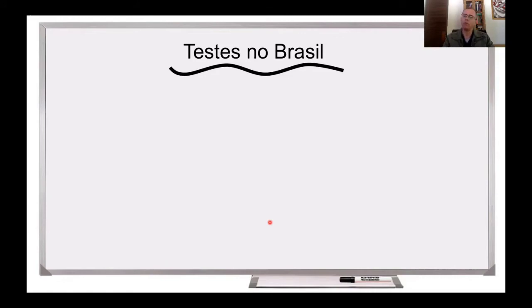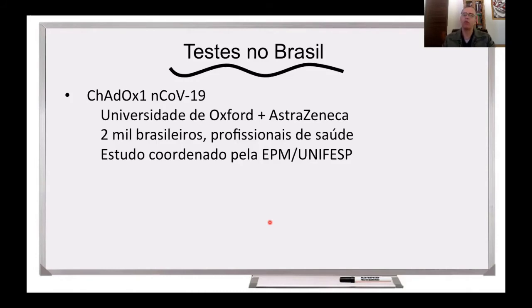Dois testes clínicos estão previstos para ocorrer no Brasil. Um deles é a vacina chamada de ChAdOx1 N-CoV-19. Essa vacina foi produzida pela Universidade de Oxford em parceria com a empresa AstraZeneca. É uma vacina que utiliza o adenovírus recombinante símico. Pretende-se vacinar dois mil brasileiros: mil vão ser recrutados na cidade de São Paulo, mil no Rio de Janeiro. Esses brasileiros são profissionais de saúde, que são pessoas muito expostas ao coronavírus atualmente. E esse é um estudo coordenado pela Escola Paulista de Medicina da Universidade Federal de São Paulo. Além do Brasil, esse teste clínico está sendo realizado em outros países e se estima que no final do ensaio clínico aproximadamente 50 mil pessoas vão ter sido vacinadas. E já foi afirmada uma parceria entre a AstraZeneca e a Fiocruz: caso essa vacina seja licenciada e aprovada, ela poderá ser produzida aqui no Brasil pela Fiocruz.